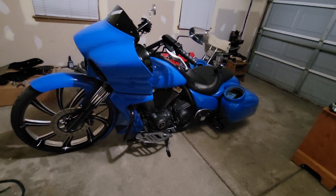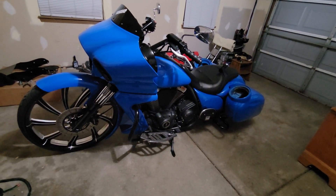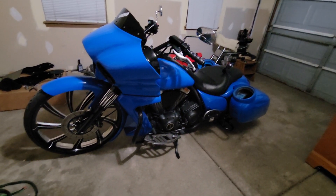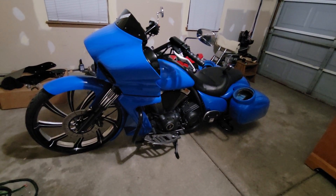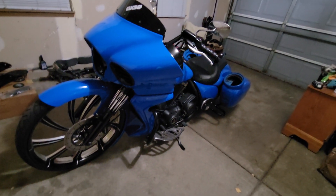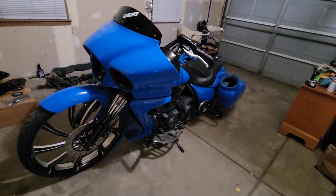Obviously the most obvious thing is the color change. This is Voodoo Blue — it's a factory color from Toyota. I've changed a lot on the bike since anyone on YouTube has seen it, so I'll just give a quick rundown.